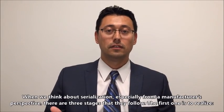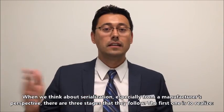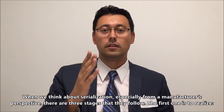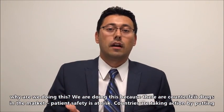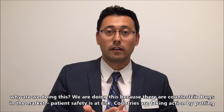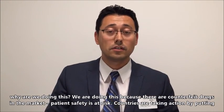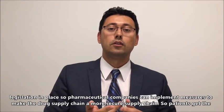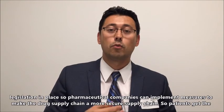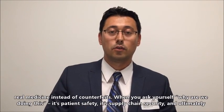When we think about serialization, especially from a manufacturer's perspective, there are three phases of maturity or stages that they follow. The first is to realize why we are doing this. We are doing this because there are counterfeit drugs in the market, patient safety is at risk, and countries are taking action by putting legislations in place so pharmaceutical companies can implement measures to make the drug supply chain more secure, so patients get the real medicine instead of counterfeits.